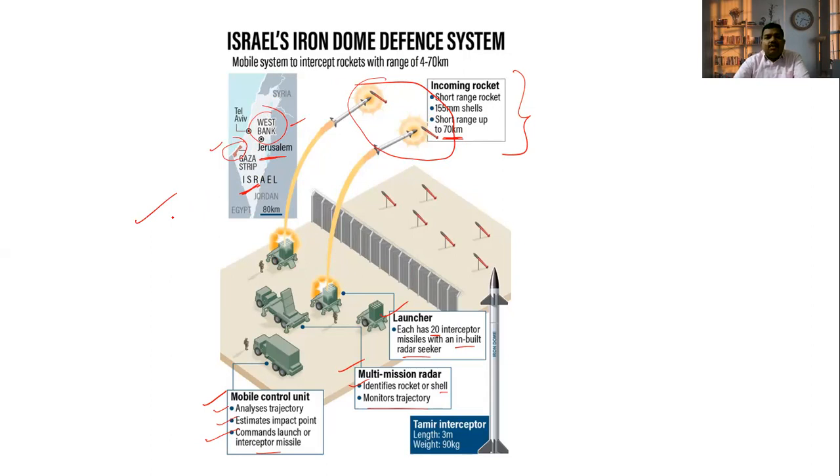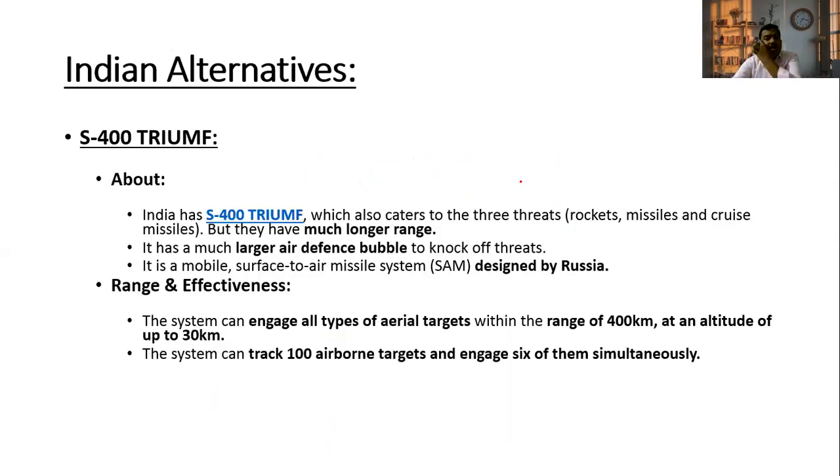The Iron Dome system has helped Israel destroy thousands of incoming missiles. Here we can see Israel, the Gaza Strip, and the West Bank — Palestine-controlled areas — and Jerusalem. The Iron Dome system has helped Israel overcome and destroy all incoming missiles, rockets, and shells by intercepting them.